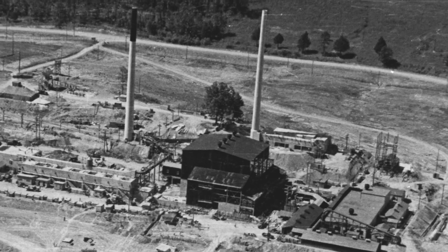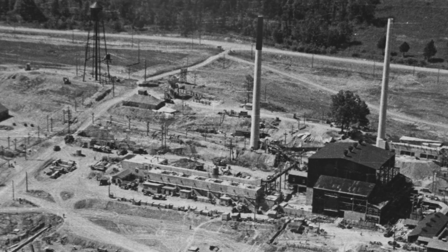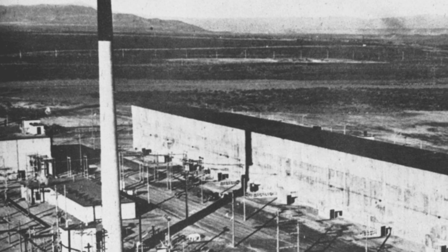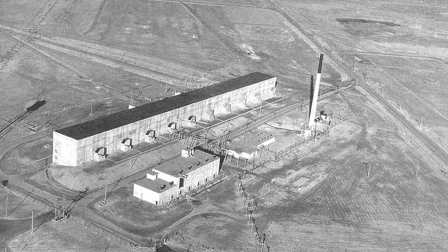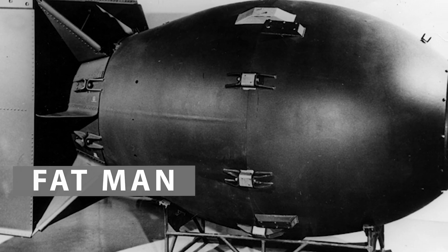By taking the irradiated uranium next door to a chemical separation facility, they could extract plutonium — enough plutonium to show that you could produce plutonium using a nuclear reactor. Scientists and engineers used this knowledge to build the permanent large production reactors at Hanford, Washington, that produced plutonium for a nuclear weapon.